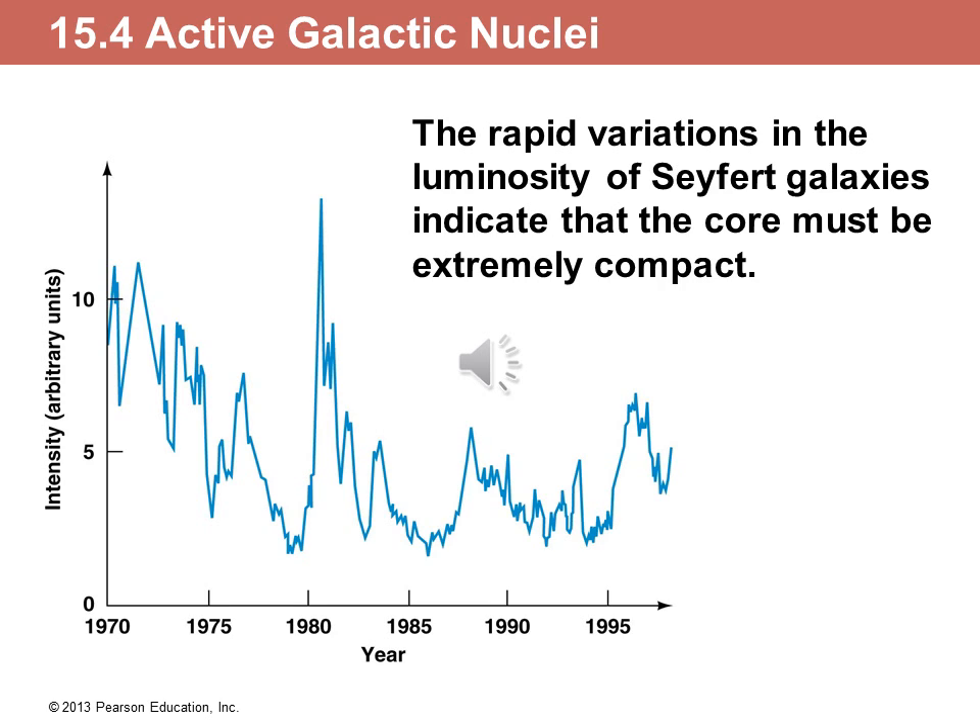Another indication that they are compact is the fact that their luminosity is changing dramatically. If a galaxy is 100,000 light years across, but the total luminosity changes by almost a factor of 10 over a few years or even less, that means that the source is less than a few light years across. That tells us that these huge changes in luminosity come from a very, very small region. In the case of Seyfert galaxies we can actually see that small region, and we can infer how small it is from the change in brightness.